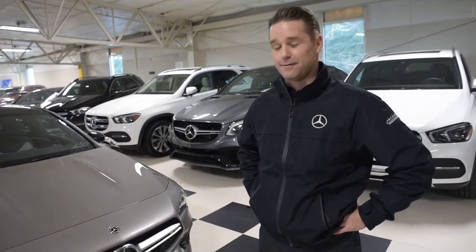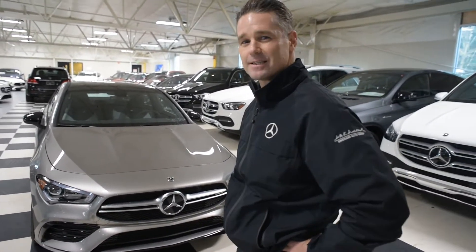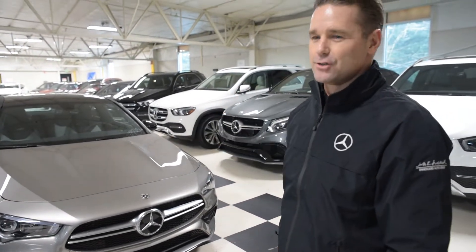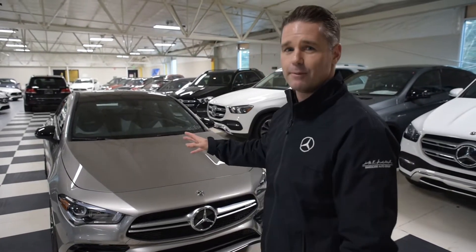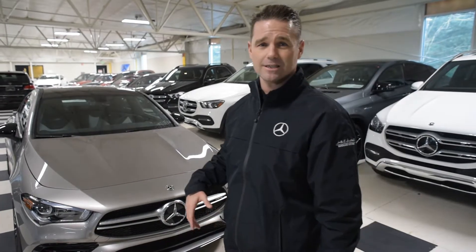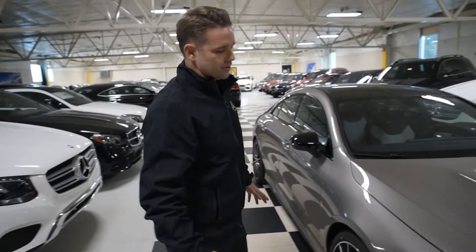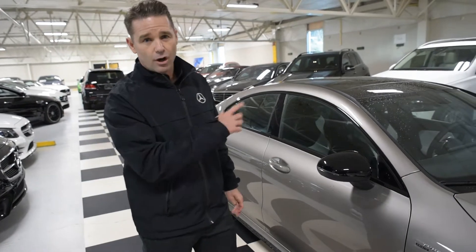Just back from driving this CLA 35 and I can tell you I'm pretty impressed. This car is as dynamic as I would have hoped, and even more than that — it's really luxurious. It's a car you can drive every day. It's going to merge well, fit in a lane, fit in a parking spot, and it just goes. We think it's around 3,400 pounds, give or take 100 pounds, with 302 horsepower. It gets up and goes, putting power to all four corners, so it's going to hook up rain or shine — as it did today.